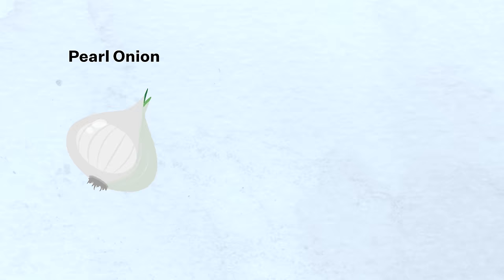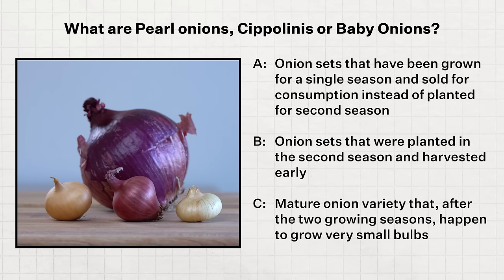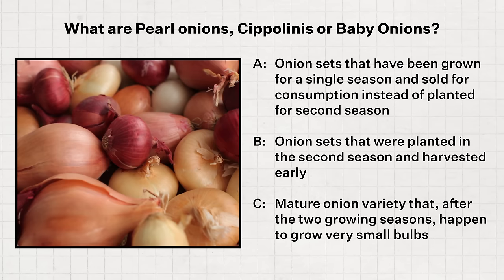Pearl onions, cipollini, or baby onions can sometimes be found and bought at the store. This got me wondering: are these onion sets grown for a single season and sold for consumption instead of planting the second season? Are they onion sets planted in the second season and harvested early before reaching full size? Or are these a mature onion variety that, after two growing seasons, happen to grow very small bulbs? I couldn't find a specific answer, so fill in the blank for us in the comments.